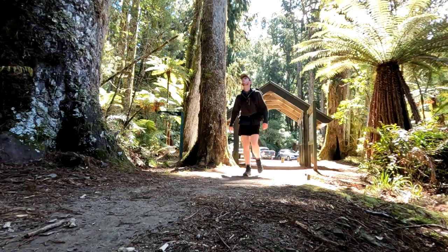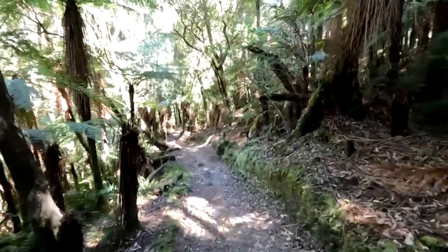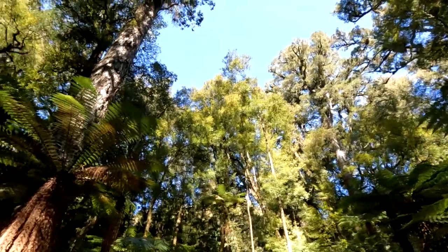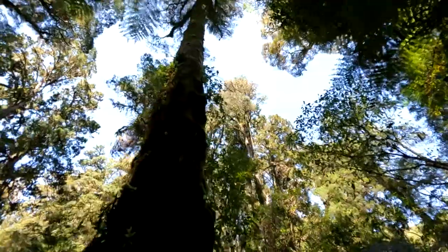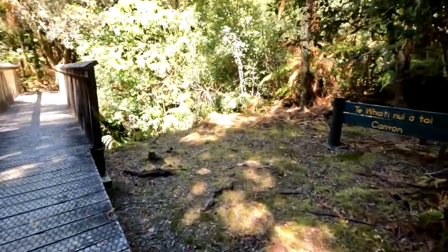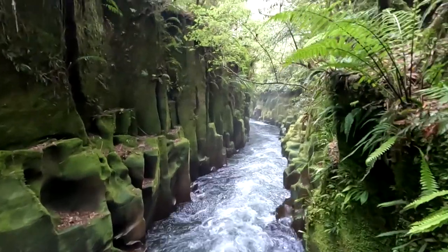From the car park the track starts off wide and well formed, travelling through the incredible podocarp forest full of native birds. Some of the trees, such as Kahikatea, Matai, Rimu and Totara, are a thousand years old and stand 60 metres tall. One kilometre in you'll reach Tiwhaiti Nui Atoe Canyon, a volcanic ignimbrite deposit carved out by the Whirinaki River.